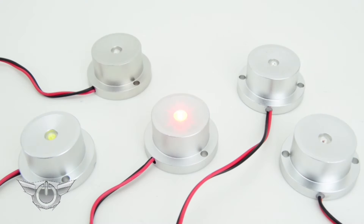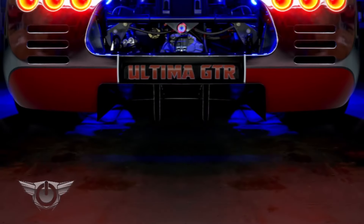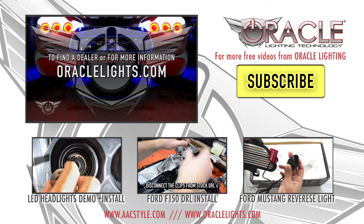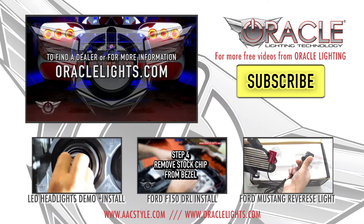Available in white, blue, red, green, and amber. Get noticed with Oracle LED pods today. For more information or to find a dealer, check out oraclelights.com.